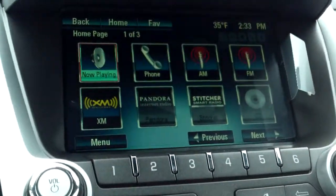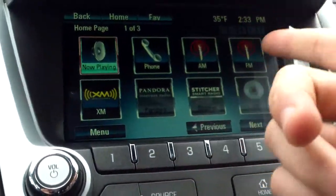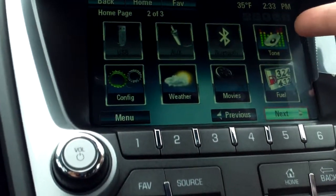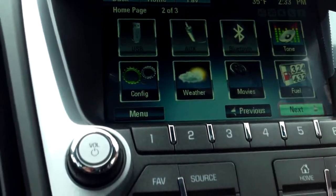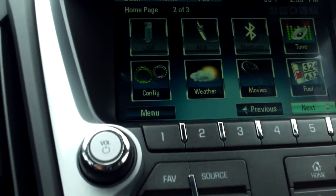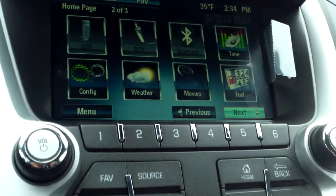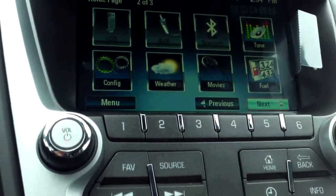Now taking a look at our MyLink touch screen, you have phone, AM, FM, XM, Pandora, Stitcher, CD. We can go over USB, auxiliary, Bluetooth, tone, weather, movies. So you have a ton of options — you could see who has the closest gas that's the cheapest, what movies are playing, what the weather's like in your area.